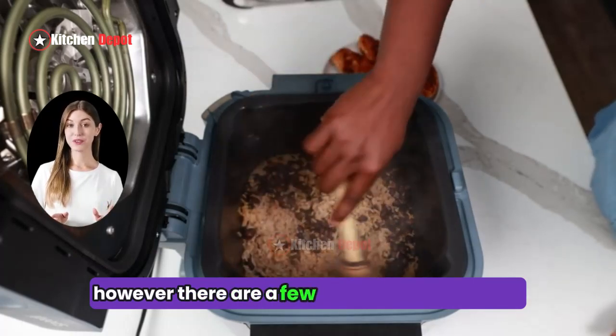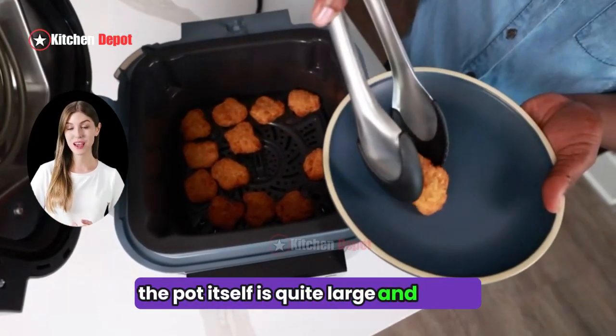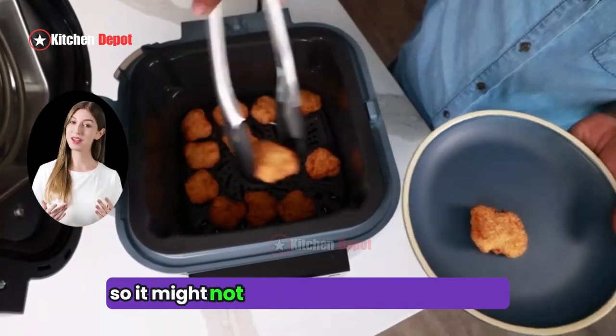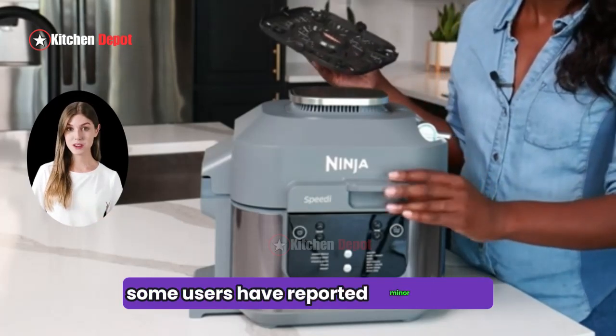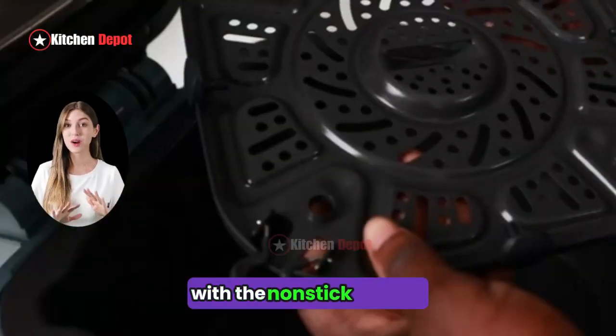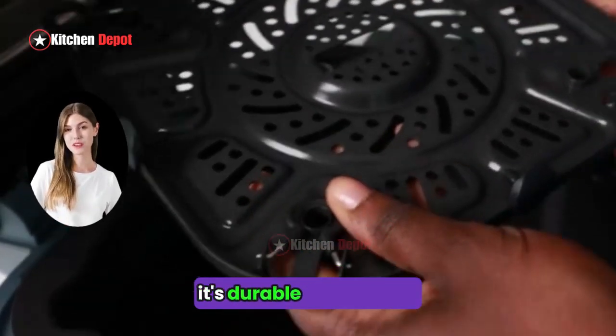However, there are a few things to keep in mind. The pot itself is quite large and heavy, so it might not be ideal for smaller kitchens. Additionally, some users have reported minor issues with the non-stick coating, although the manufacturer claims it's durable and PFOA-free.